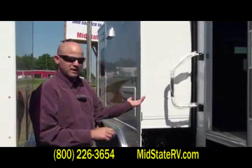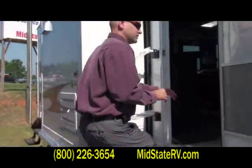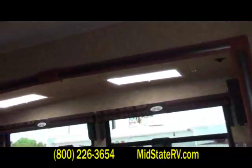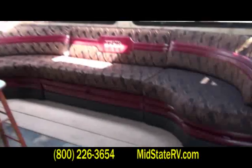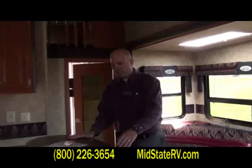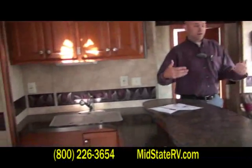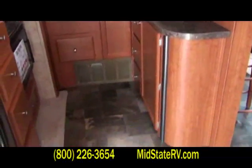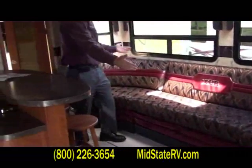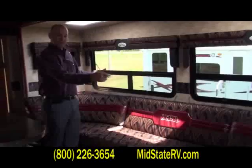Let's go inside this product right now. This is a 35X10 triple slide and there are some things in here I want to show you. What is really unique about this floor plan is we have an island kitchen. This is great for entertaining. Toy haulers like to host a lot of people and you can have a lot of fun. We have optioned our U-shape party dinette, which is an option on any super slide fifth wheel.